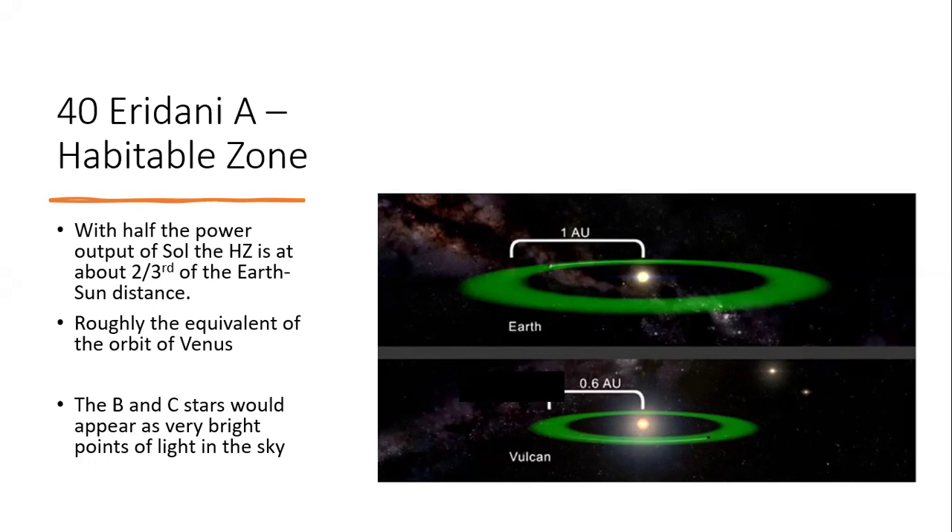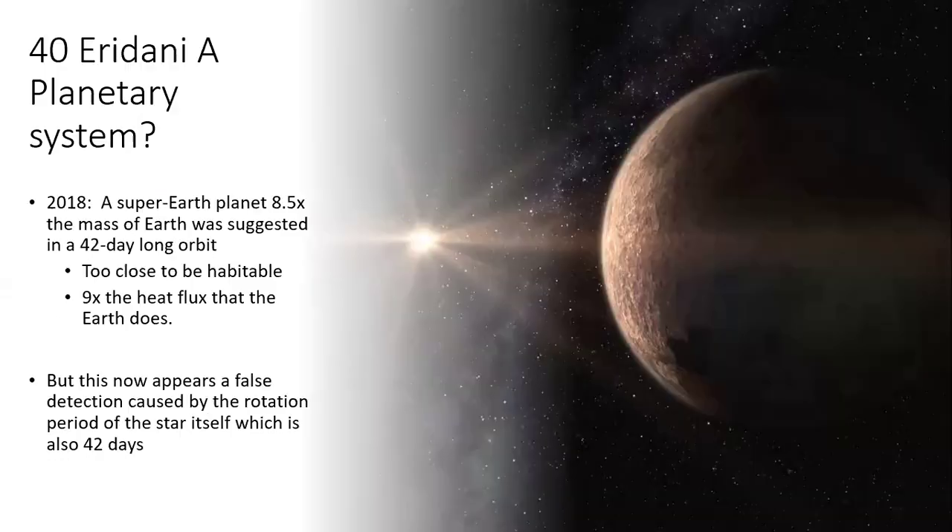The B and C stars are shown in the diagram as bright points of light in the sky — that's what you would see if you were near 40 Eridani A. These are fairly faint stars, but at 400 AU you'd still see them about as bright as Venus looks in the sky to us, so quite bright.